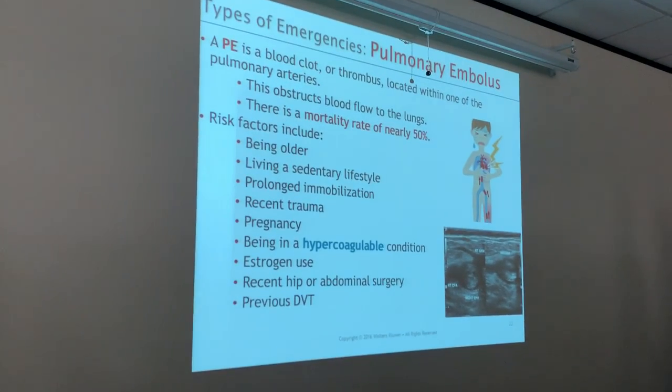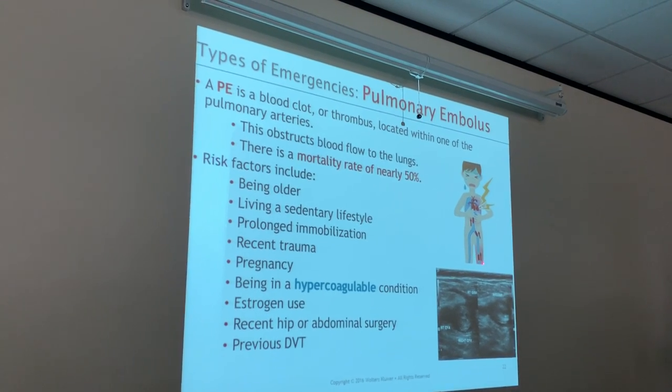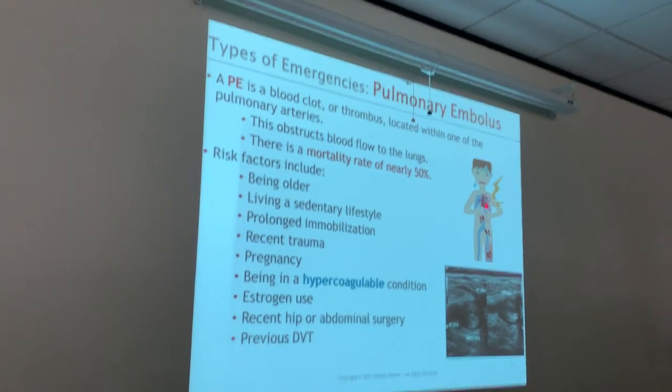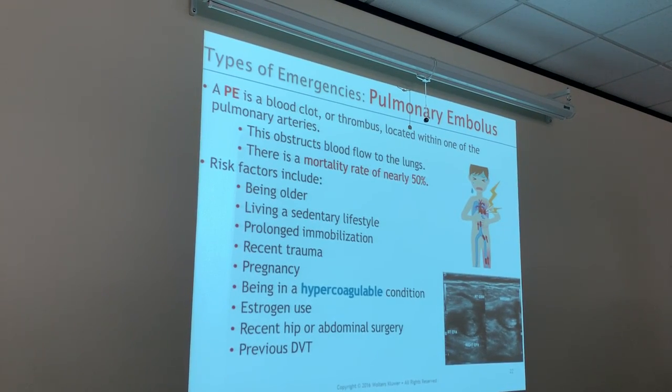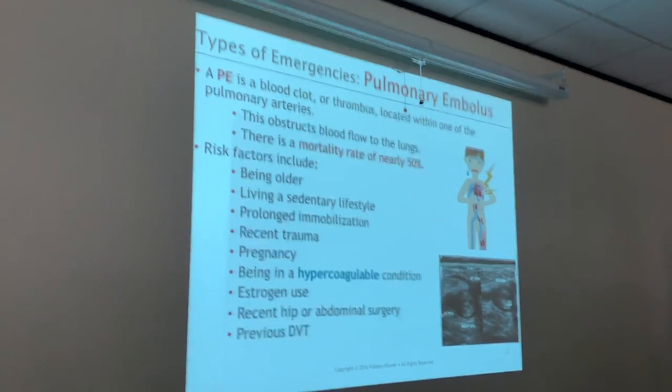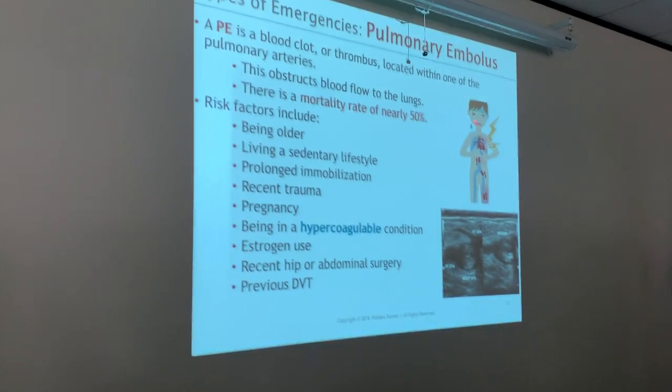So risk factors of a pulmonary embolism — it's common for a clot to come from the veins in the legs all the way back up through the heart, all the way to the lungs. Because we know eventually that blood is going to go back to the lungs to get oxygenated. So it comes up through the IVC to the right atrium.